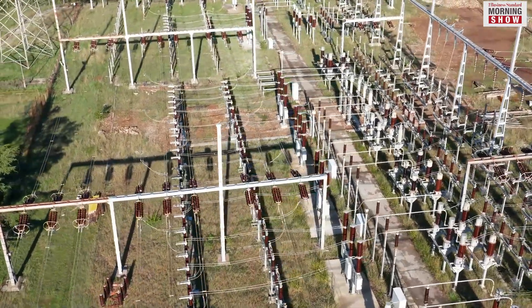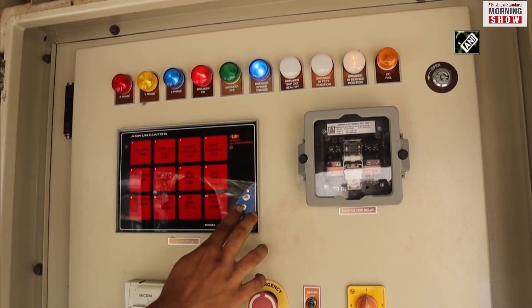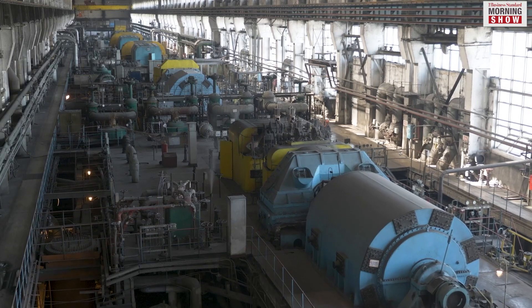In areas which lack sufficient grid capacity, like rural regions, SMRs can be installed into the existing grid and increase the power output. The SMRs provide low carbon power, which is less harmful to the environment as compared to thermal power.